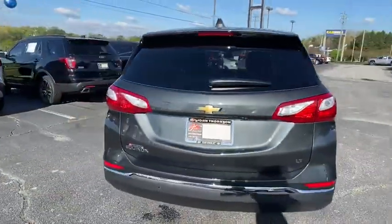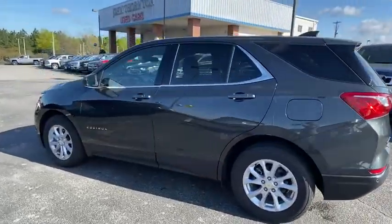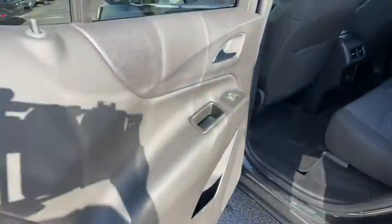Here are some of this vehicle's great options: traction control, remote start, dual airbags, alloy wheels, power steering, four-wheel disc brakes, universal garage door opener.